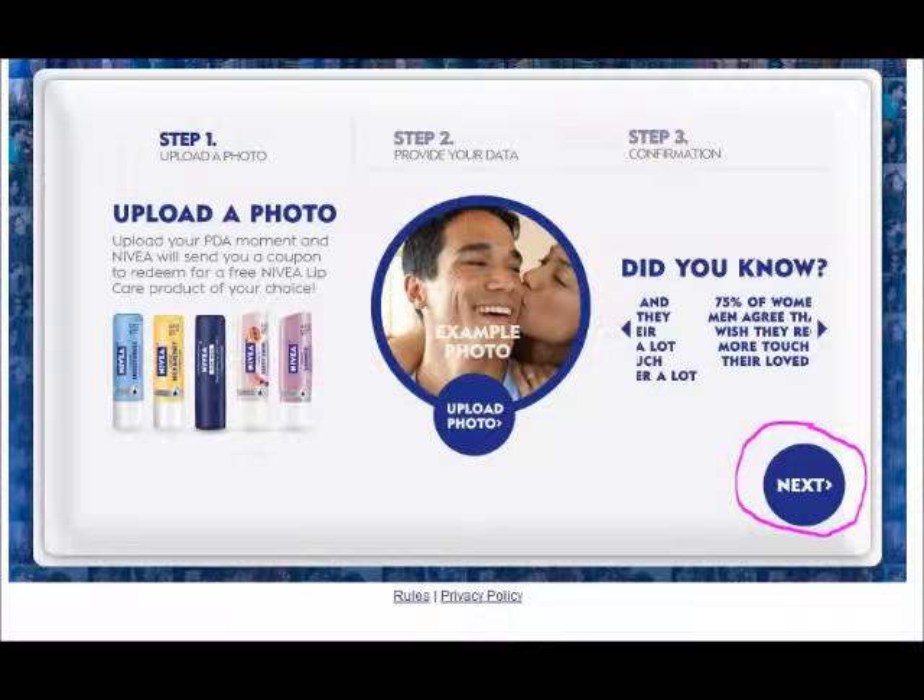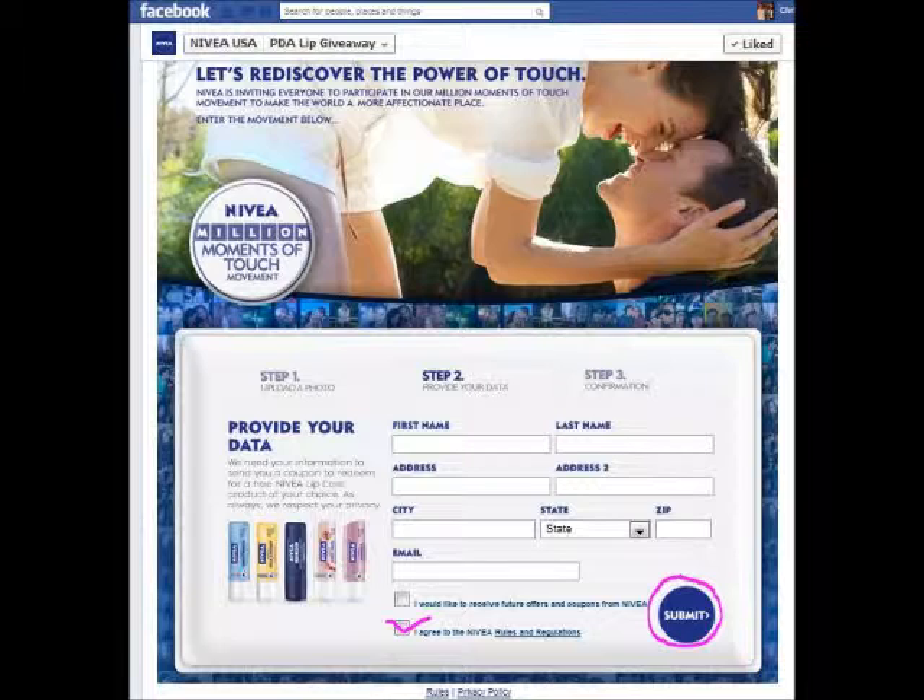Step 2: Provide your data. You provide your first name, last name, your address, and your email, and check the box 'I agree to the Nivea rules and regulations.' If you would like to receive more offers from Nivea, press the box that says 'I would like to receive future offers and coupons from Nivea.' Then press submit.